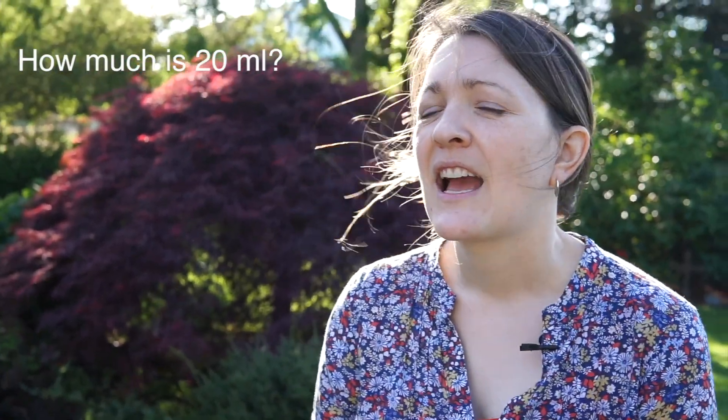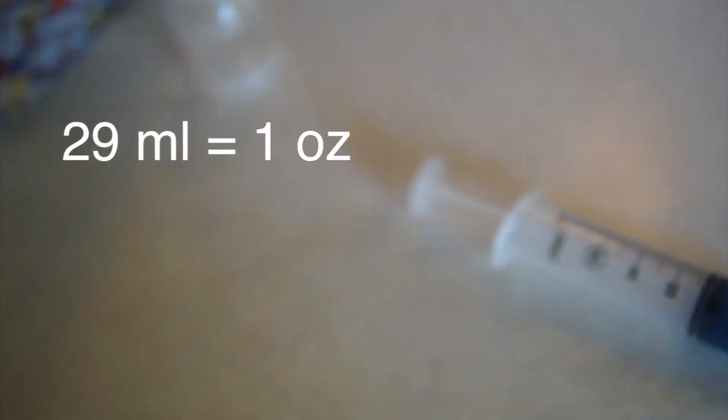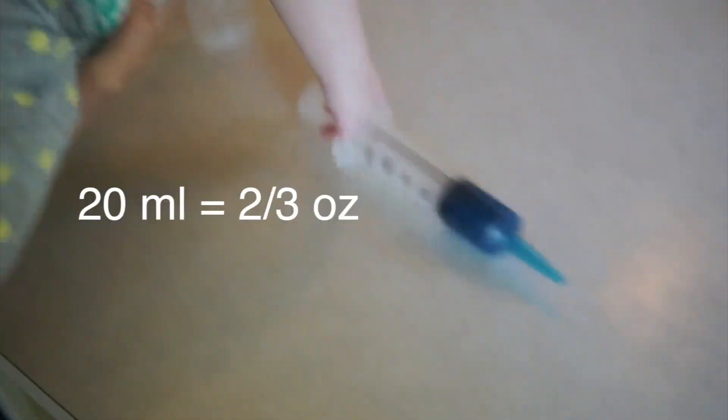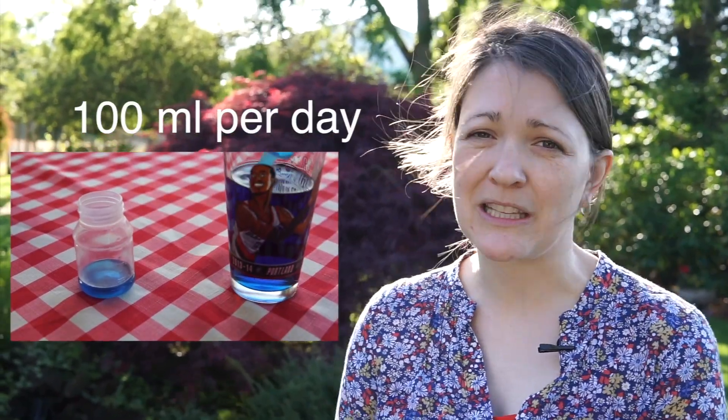We're talking about milk that she gets to drink. She gets 20 milliliters five times a day. How much is 20 milliliters? There are 29 milliliters in an ounce, so 20 milliliters is about two thirds of an ounce. Total for the day, she gets about 100 milliliters of drinks — that's just over three ounces, not even four ounces.